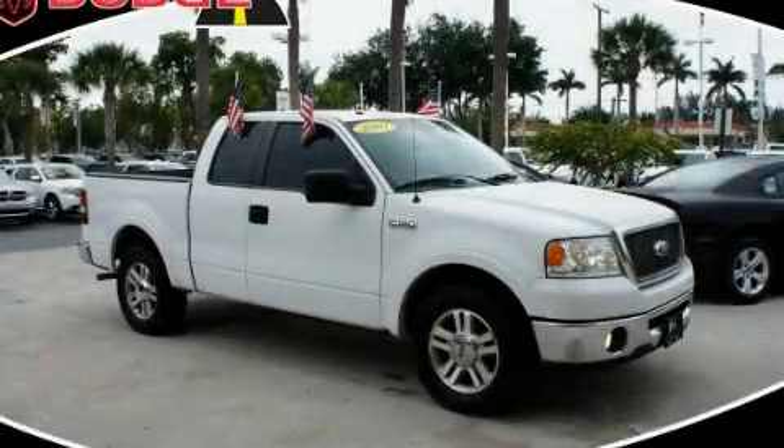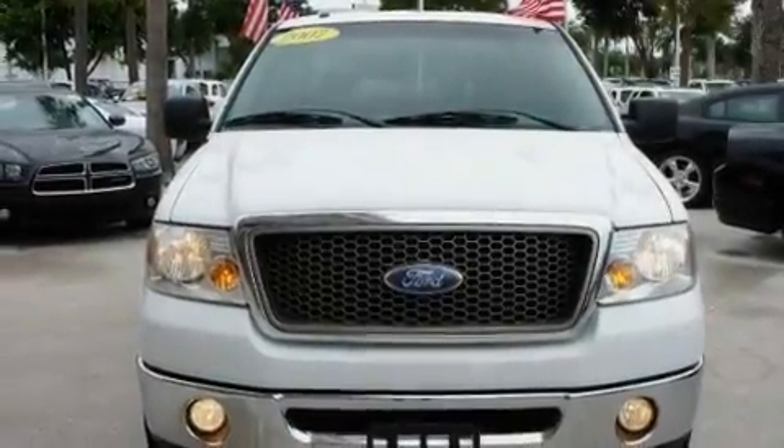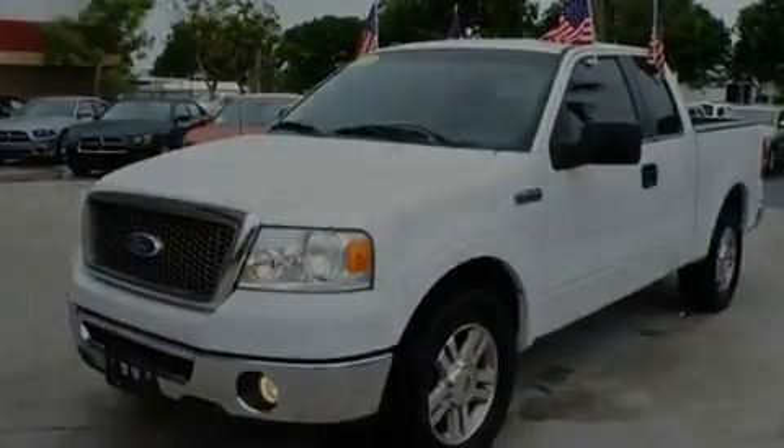This is a 2007 Ford F-150. Whether hauling, commuting, or towing, this truck is the right one for you. It has a 5.4-liter 8-cylinder engine and an automatic transmission.